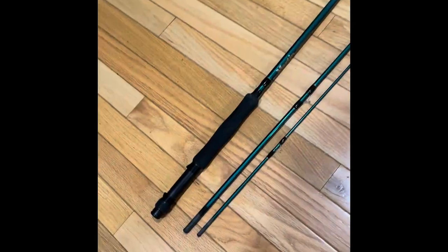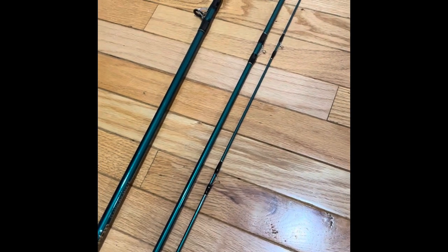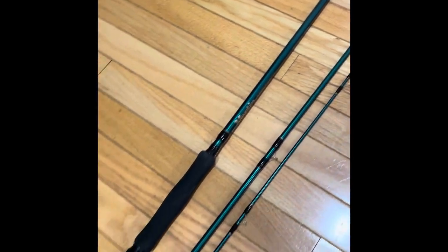Overall thoughts on the rod: for the price point, I feel like you can't beat it. It's a three piece — something to be aware of if you're ordering a case. Just make sure it's going to be the right length. A typical nine-foot four-piece rod will fit in a lot of normal travel cases, but this is a little bit longer. So you're going to want to find something that fits a ten-foot four-piece, or you'll have to find like a nine-foot two-piece case. Just something to keep in mind.